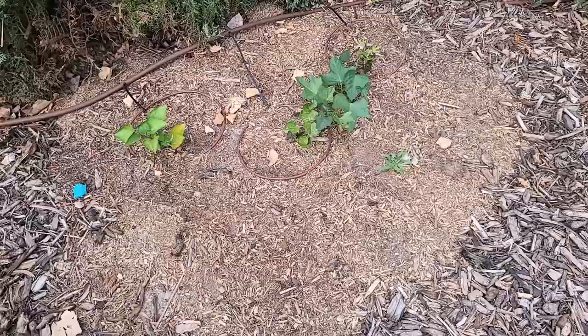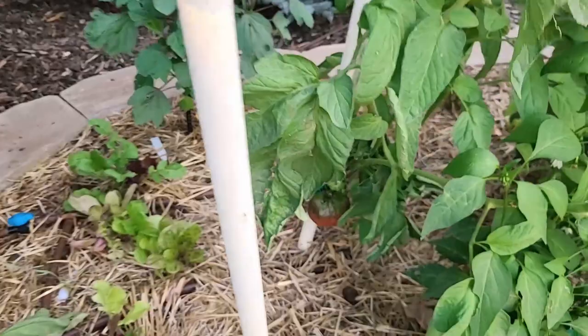We almost have my first ripe tomato. This is a Black Seaman and isn't it gorgeous? The tomato will finish turning red and then the top will turn this gorgeous black color. It's got a smoky flavor and I love it.